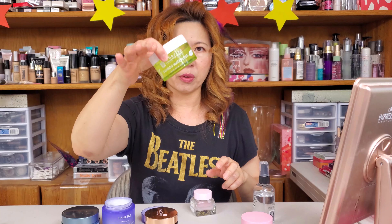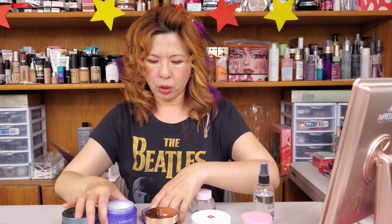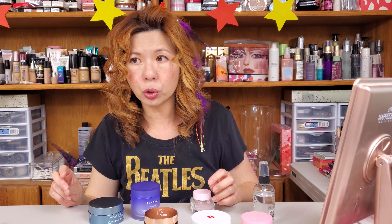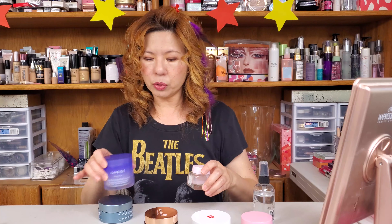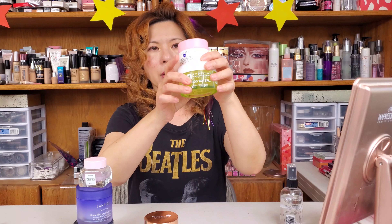Comparing textures: the Laneige and Glow Recipe are very equivalent; the Glow Recipe is the most runny and thinnest, while the Alginist is the thickest gel of the three. But I love all three equally — they all sink in fast, they all brighten your skin, you see the effect the next morning. These three are absolute must-haves — holy grail sleeping masks. I hope this helps you when you want to get some sleeping masks. Thank you so much for watching, I hope you found this helpful. Don't forget to be the star of the show, and I'll see you in my next video!